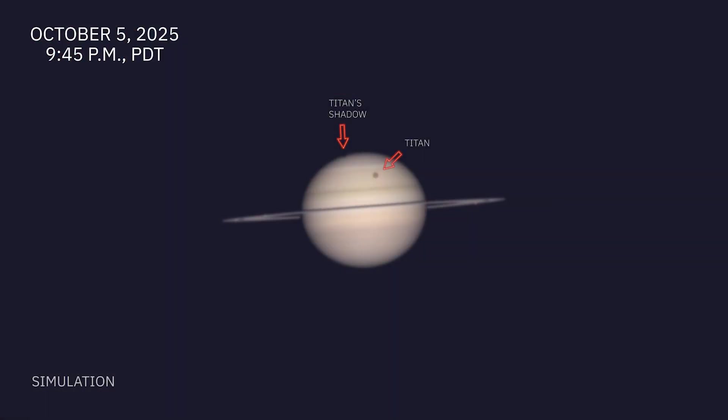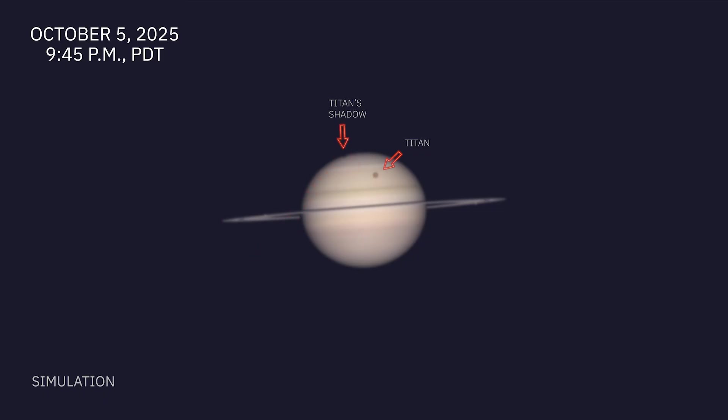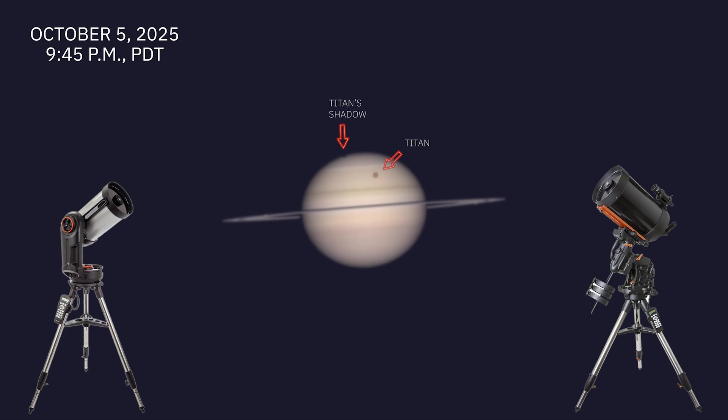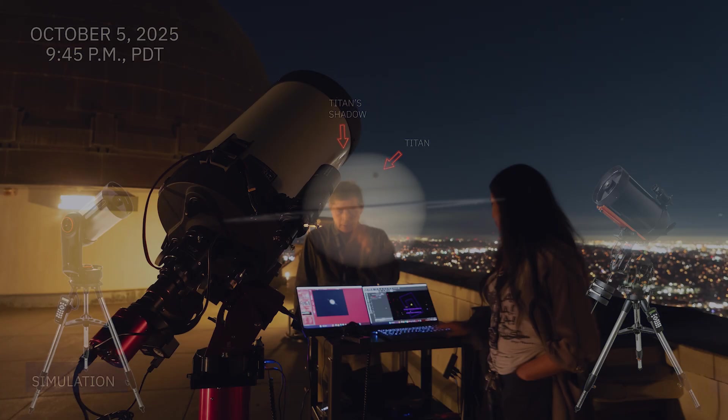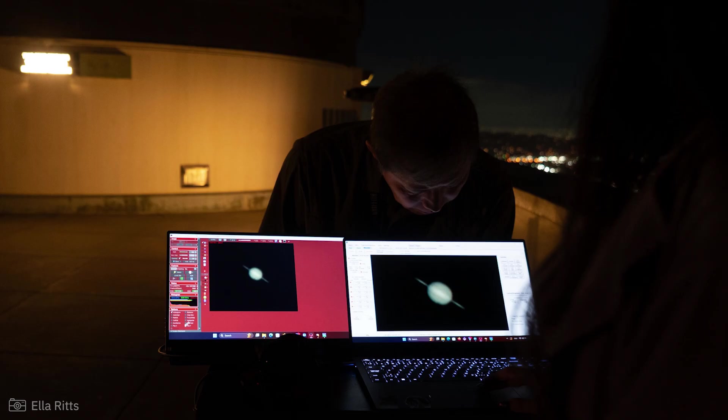Our first highlight this month is the final Titan's shadow transit on October 5th. This event is more difficult to observe as Titan's shadow just grazes Saturn's northern polar region. The transit begins at 9:18 p.m., but the shadow becomes noticeable around 9:45 p.m. An 8-inch telescope at 200 magnification or a 10-inch telescope at 250 magnification should provide a good view of Titan's shadow.